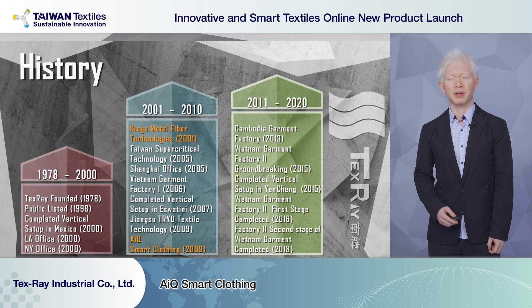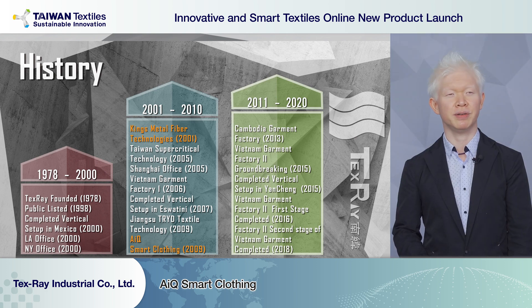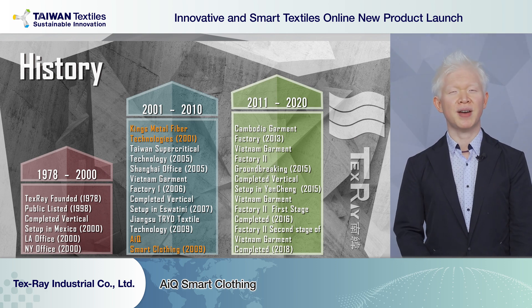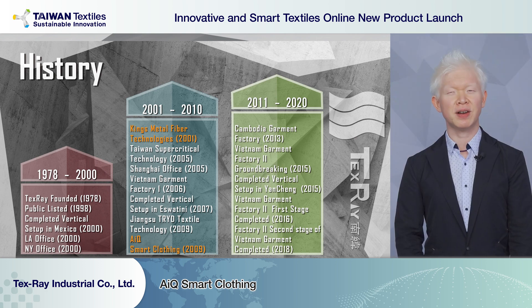Over the years we worked our way to the US, opening branch offices in Los Angeles and New York, and establishing vertical integration production bases in Mexico. Between 2000 and 2010, we worked our way to South Africa, to a country called the Kingdom of Eswatini, where we set up a vertical production base and started businesses in different textile areas including King's Metal Fiber and AIQ Smart Clothings.